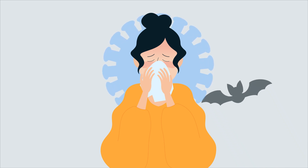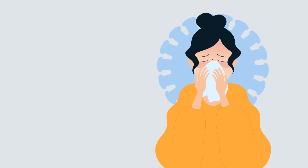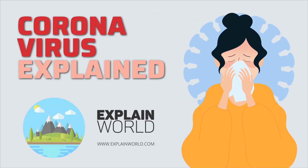The coronavirus is disrupting the global value chain and in effect bringing the whole world into a recession. In today's video from Explain World, we will explain everything you need to know about the latest pandemic, the coronavirus, or the official name SARS-CoV-2.